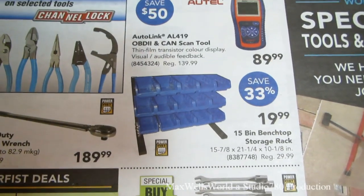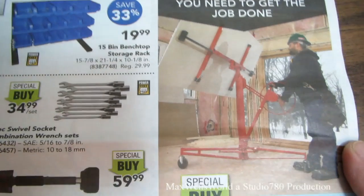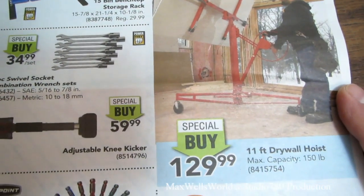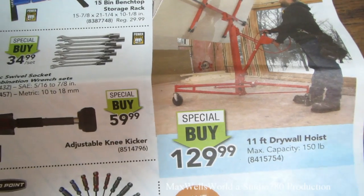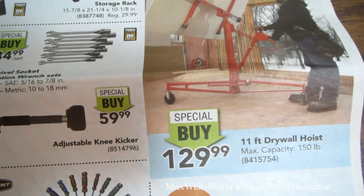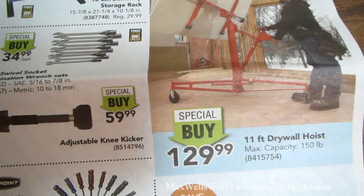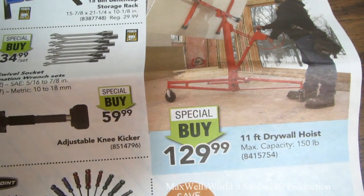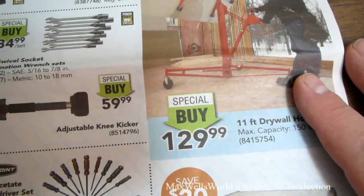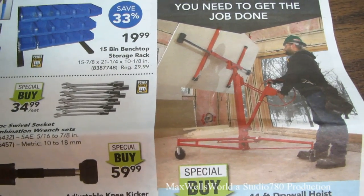Over here is something I picked up last season for my garage project — an 11-foot drywall hoist, max capacity 150 pounds, on for $129.99. I might have paid a bit more because I needed it right away, but I don't know how I ever did without it. It's great for saving your back.